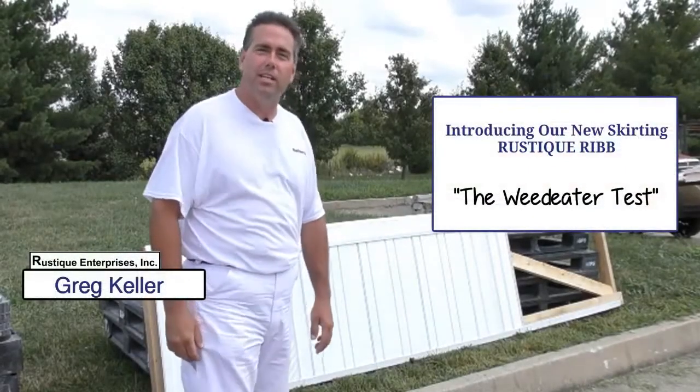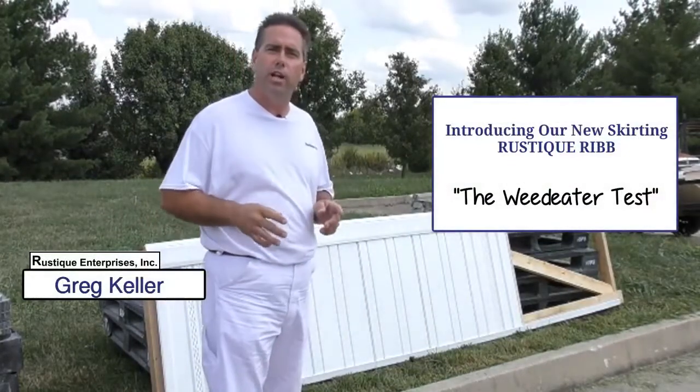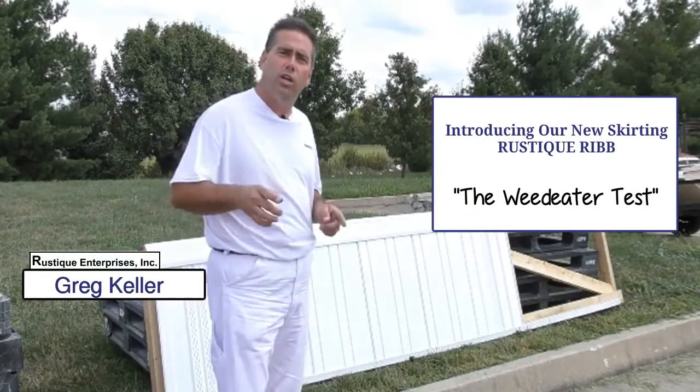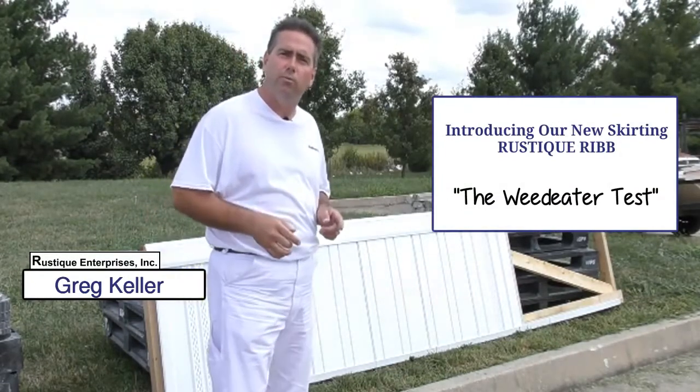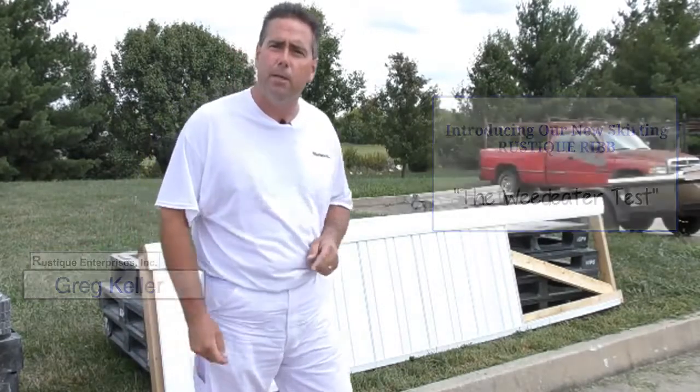Hi, I'm Greg with Rustique Enterprise. Today I've got something special for you. Rustique has come out with a brand new skirting panel called the Rustique Rib. We're going to show you how it holds up to our competitor's panel, and here to show you that is Heath with the weed eater. Take it away, Heath.